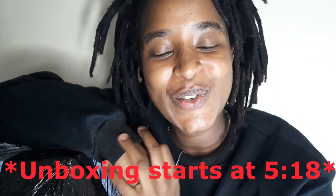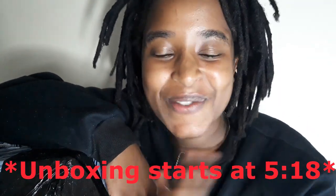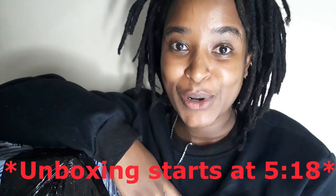Hey guys, welcome back to another exciting video where we will be unboxing the purchases that I made via Sabostore. They are in this huge box right here, and before we get into cutting it open to see what's inside...